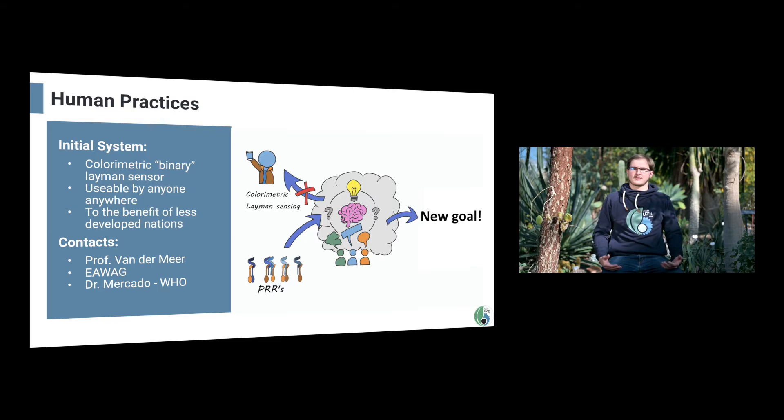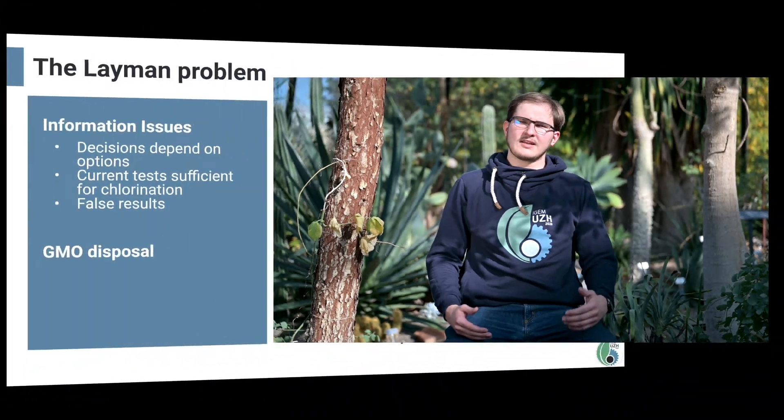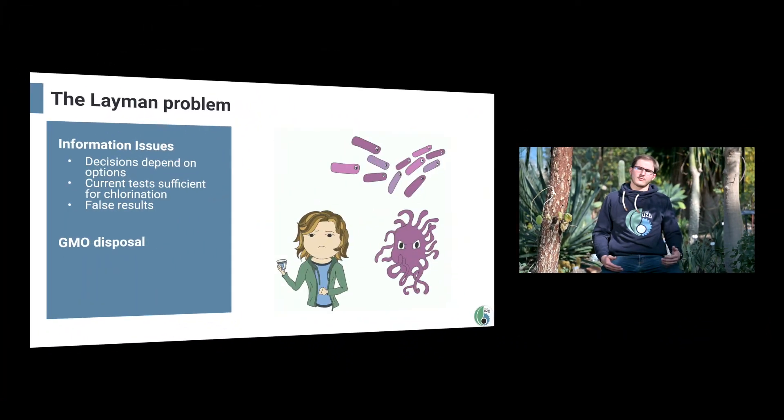However, during our talks with experts, we realized that this is not where a system like ours would shine. First, there are issues with layman sensing — the 'anyone can use it' approach. In a layman context, especially in the developing world, more information is only useful if it comes with additional options for solutions. Currently the only option is usually chlorination, a simple and relatively harmless treatment, and current methods of testing are sufficient to determine whether a sample must be chlorinated. Our system would have to be able to determine that a sample is safe to drink without chlorination, something we cannot guarantee.